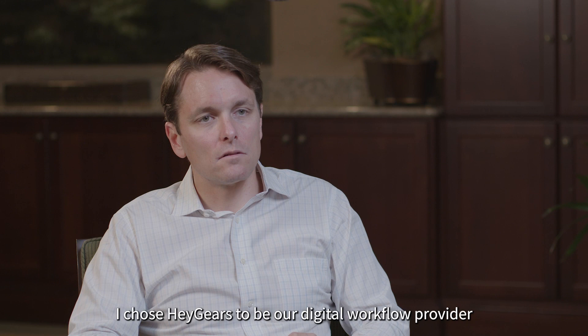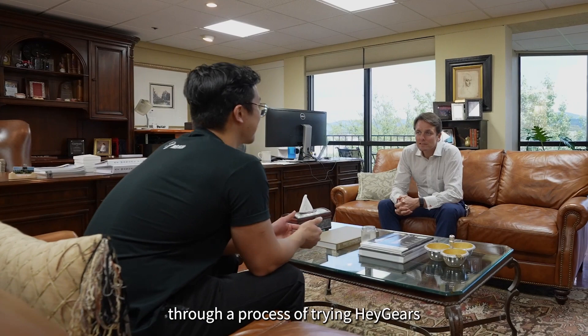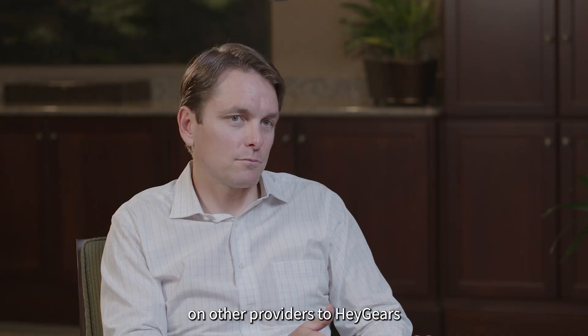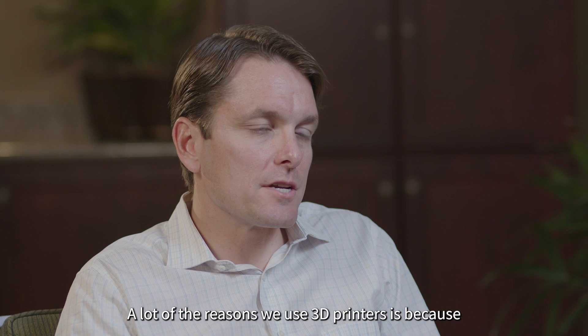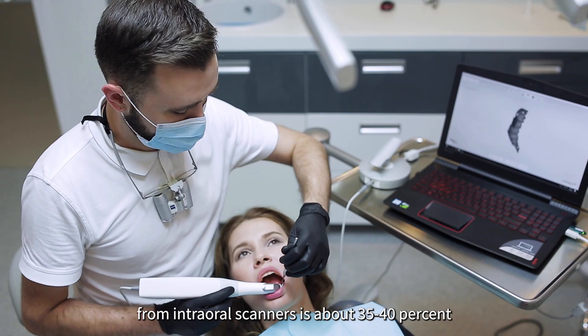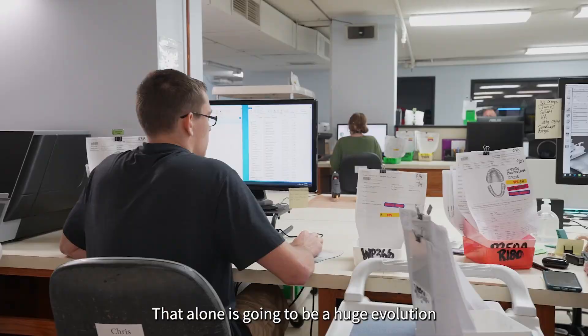I chose Hager's to be our digital workflow provider through a process of trying Hager's and seeing the performance of the company and the equipment, and transitioning our dependency on other providers to Hager's. A lot of the reason we use 3D printers is because the dentist uses an intraoral scanner. Right now our percentage of volume of incoming cases from intraoral scanners is about 35-40%, and industry experts predict that in the next five years it's going to double.